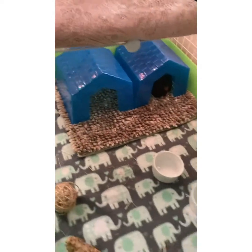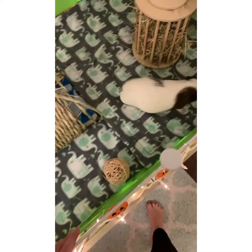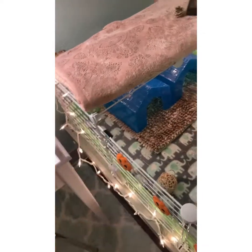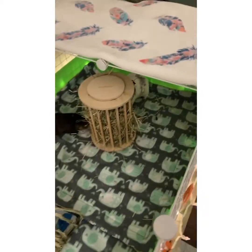Okay guys, here's the final. House is over there, food dishes here, toys right here. The little grass tunnel that I need to get another one of because I literally destroyed it. A chew toy over there, water bottles, hay thing, and then cover and cover. And then there's Jasper sitting up there watching over them. So yeah, that's the final.